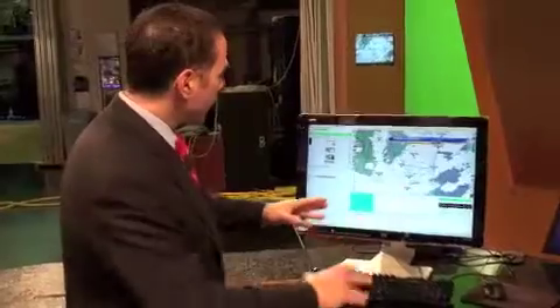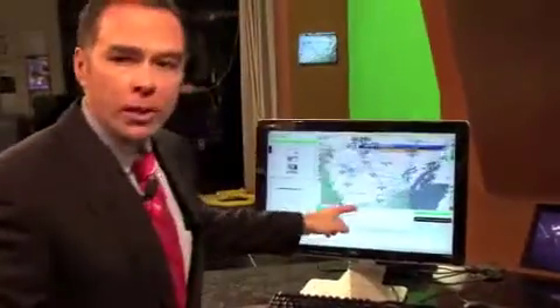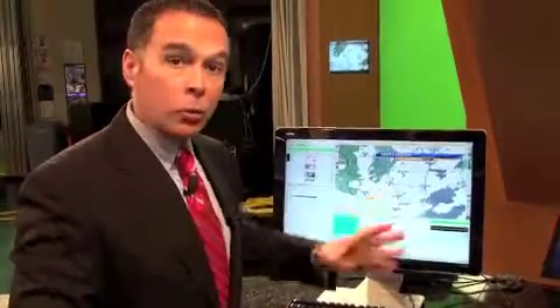I'm Fox 6 Chief Meteorologist Vince Condello. Welcome back to Studio A for another edition of Behind the Scenes at Fox 6. You're probably wondering why I do the weather in front of a giant green wall — the idea is to make the maps larger and easier to see. When I create maps, or when we bring down weather data, they show up on a very small screen. If I were to show this screen on television, it just wouldn't show up very well.